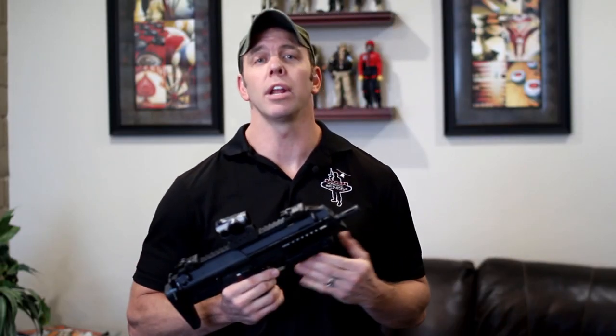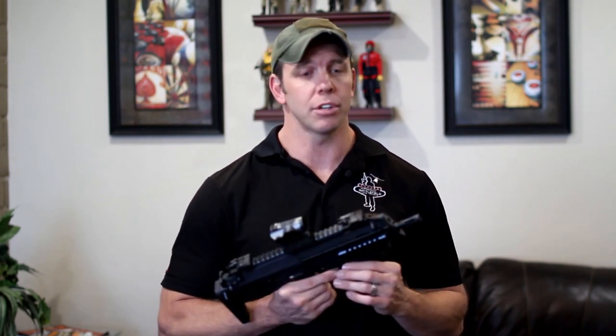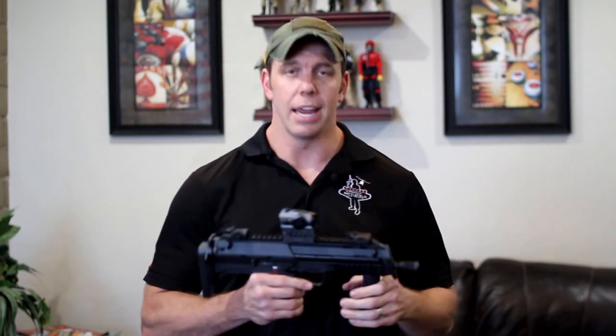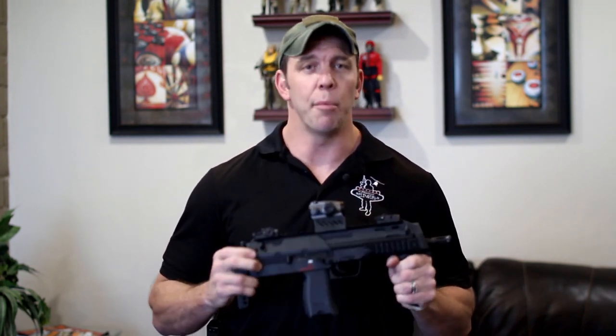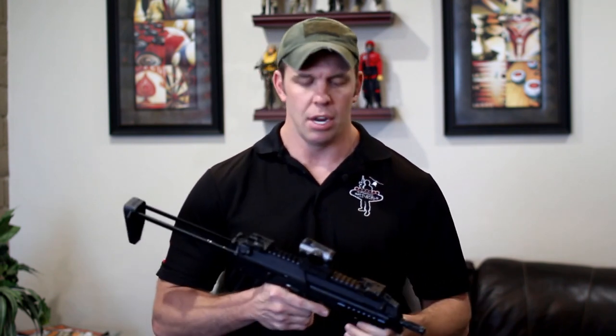The MP7 is used in at least 23 different countries and by almost 30 different organizations, including the Pontifical Swiss Guard in Vatican City. There's also a semi-auto version called the MP7 SF, but the UK's Ministry of Defence Police, as far as I know, are the only ones using that version.